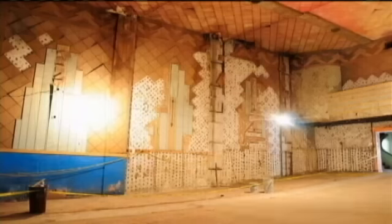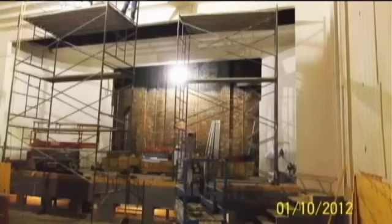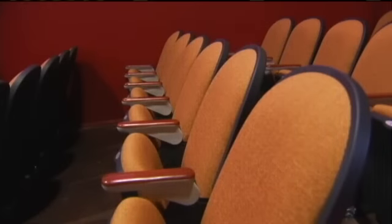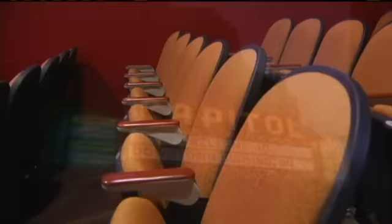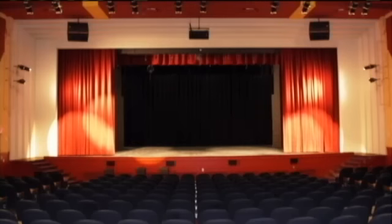Where the theater walls were bare, colorful sconces now glow in the darkness. The old collapsing stage is now bigger and better, and so are the seats — 370 built for comfort. Even the rusty old marquee out front is back, with names up in lights.